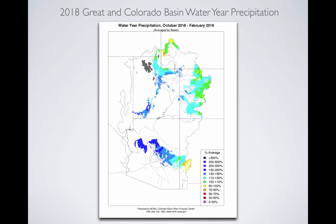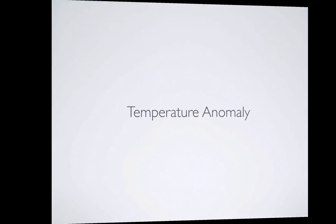When we look at the entire year, October through February, we see a really good picture as far as precip goes: 110 to 130 percent. Go farther south, you go into the 130 to 150 percent, and that's the water year as we stand now. So it's doing really well.